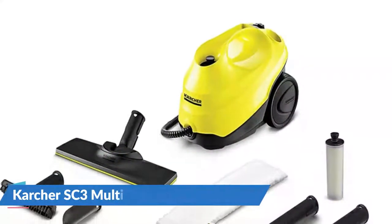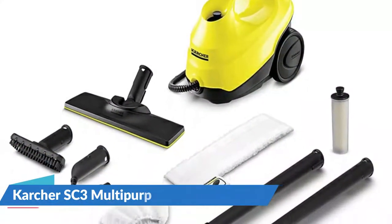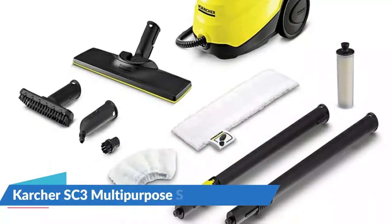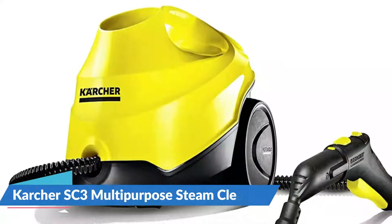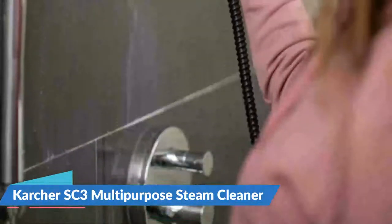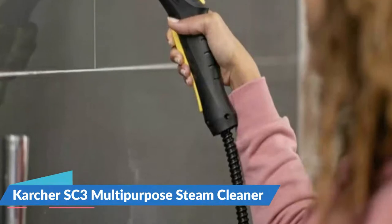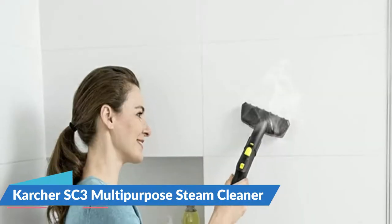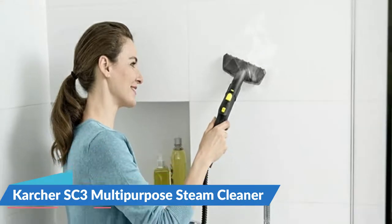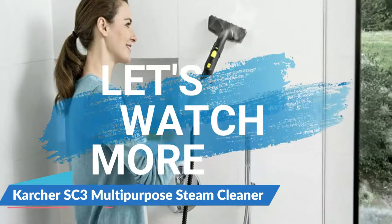Effortlessly clean stone, grout, LVT, vinyl, tile, and laminate floors in your kitchen, bathrooms, and living areas. It also removes water spots as well as fingerprints on your windows and mirrors. With Lamella technology, the steam is distributed edge-to-edge over the floor cleaning tool for a wider cleaning path and greater cleaning efficiency. For details, let's watch more.